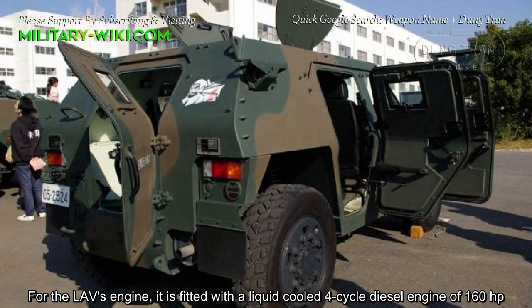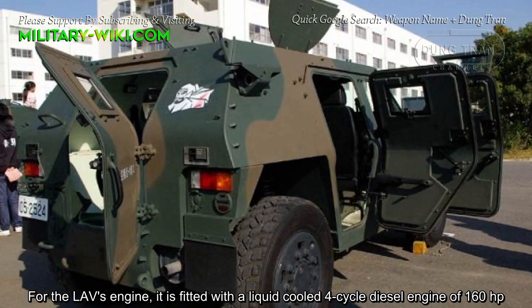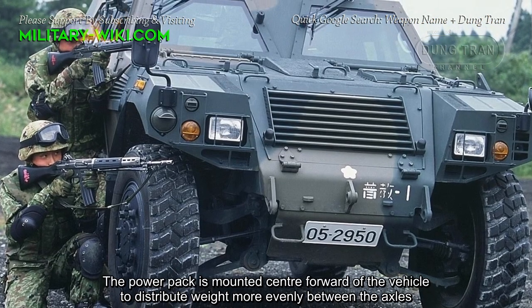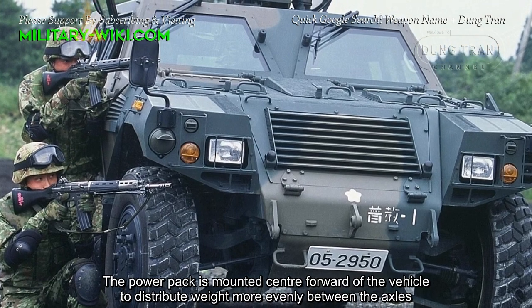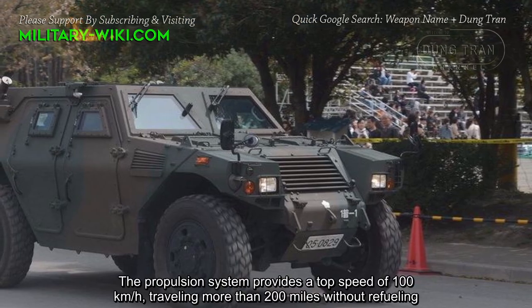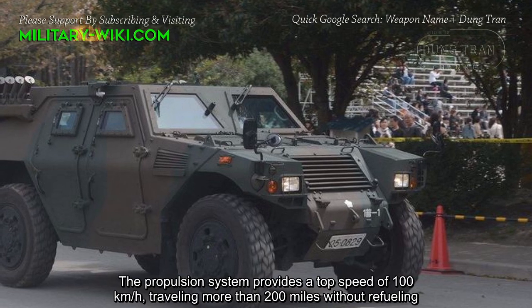For the LAV's engine, it is fitted with a liquid-cooled four-cylinder diesel engine of 160 horsepower. The power pack is mounted center-forward of the vehicle to distribute weight more evenly. The propulsion system provides a top speed of 100 kilometers per hour.